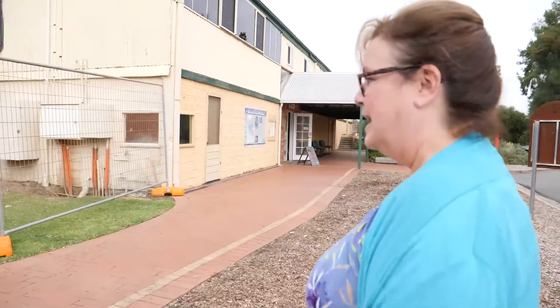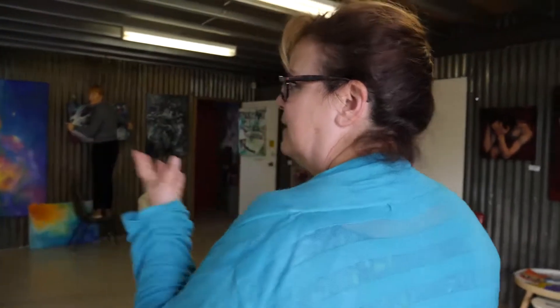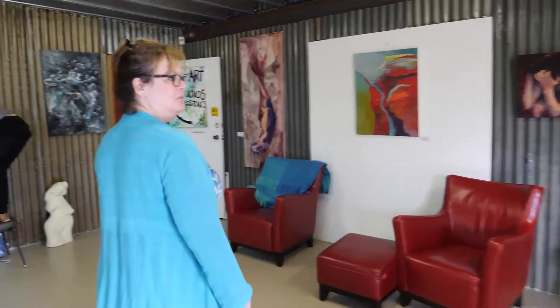And this is the studio? This is the studio. We've got seven studio spaces inside. We've got the studios downstairs — they're not here at the moment, but you can see the beautiful artwork in there from some of our studio artists. And then if you want to come on upstairs, we'll show you some of our artists at work.